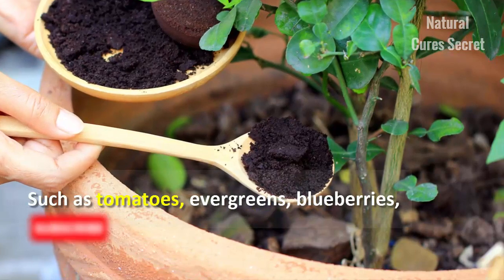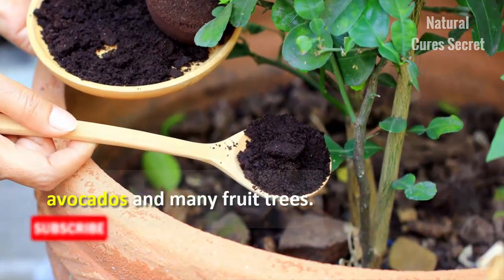Coffee grounds are particularly useful on those plants that thrive best in acidic soil, such as tomatoes, evergreens, blueberries, avocados, and many fruit trees.